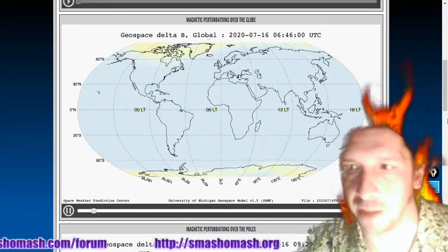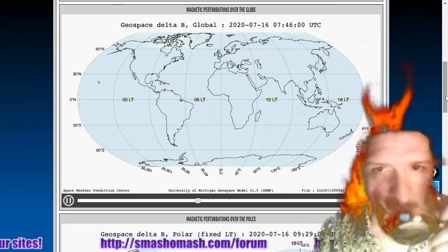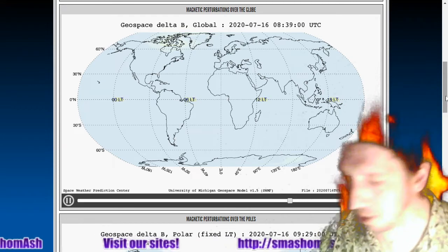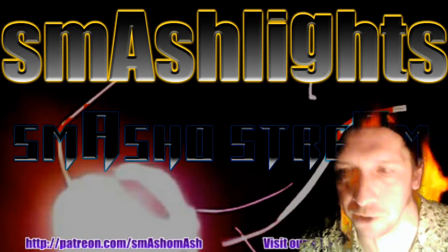Let's look at the ground magnetic perturbations — going a little bit closer to home, showing what's going on on the planet. We are coming at you from the Smash Bunker. There's four hours of data for ground magnetic perturbations, and we don't see many perturbations.